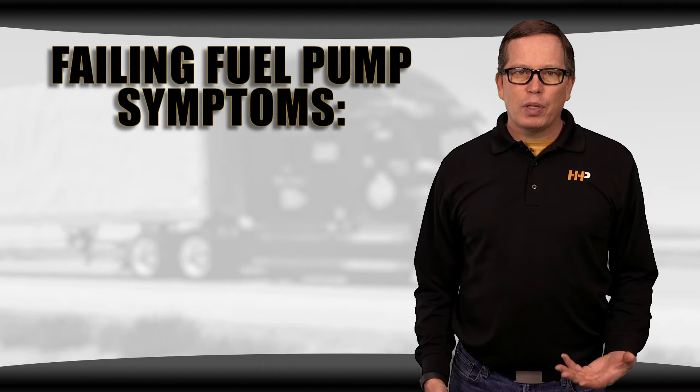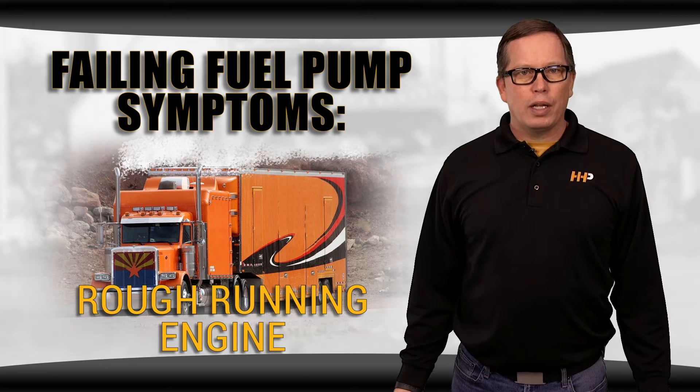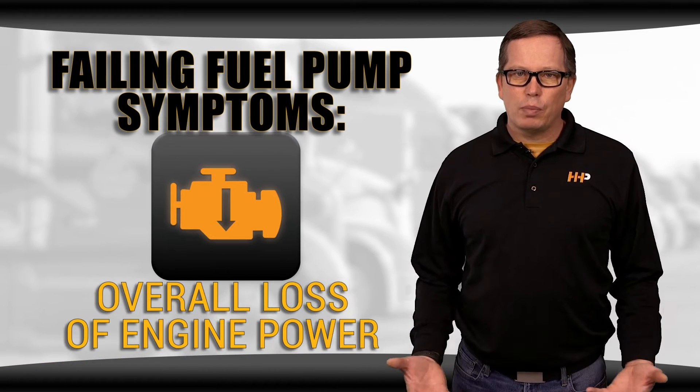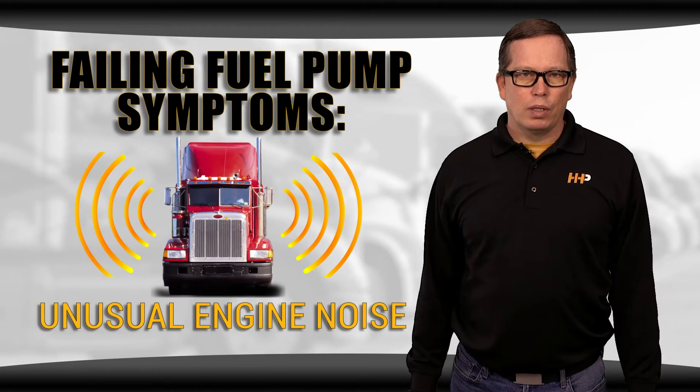If your fuel pump is failing, you might notice some of the following symptoms: rough running engine, hard starting, engine misfire, engine stalls, overall loss of engine power, excessive smoke, and unusual engine noise.